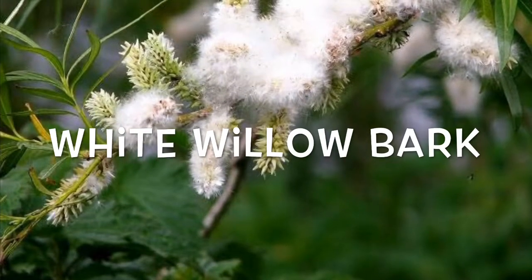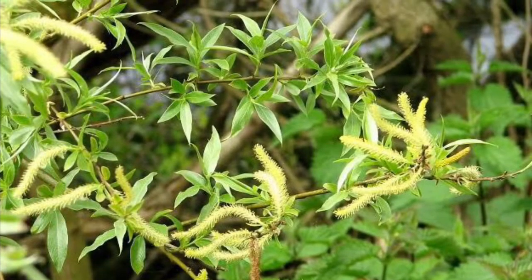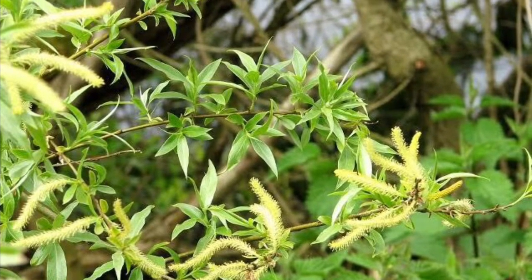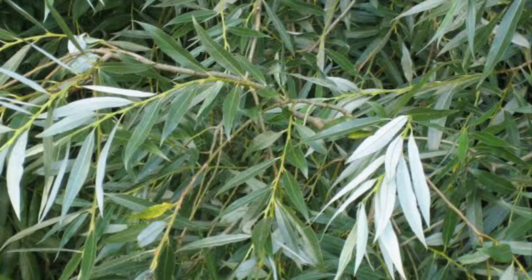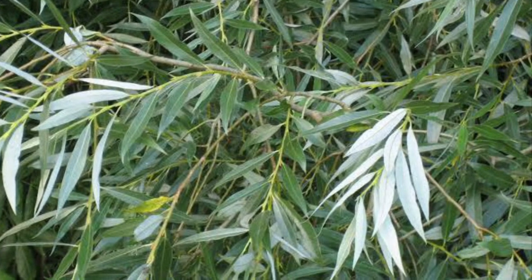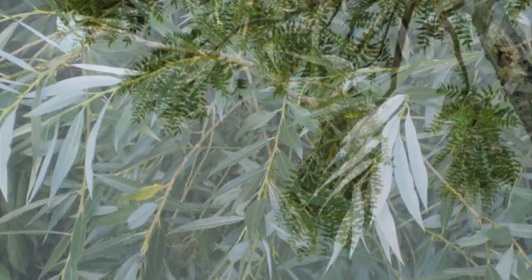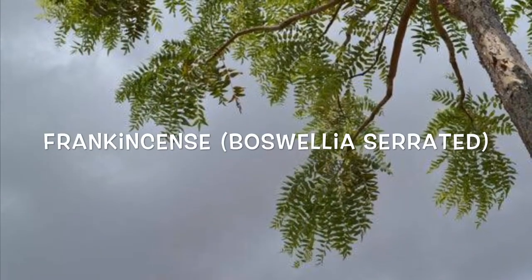White willow bark: the bark of the white willow tree is believed to have been used as a herbal painkiller since at least the times of Hippocrates. Laboratory tests have demonstrated the anti-inflammatory and analgesic properties of its aspirin-like substances. Most clinical trials also support its role in relieving the pain of osteoarthritis.